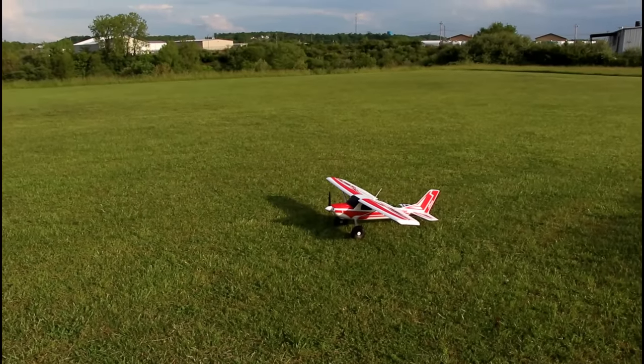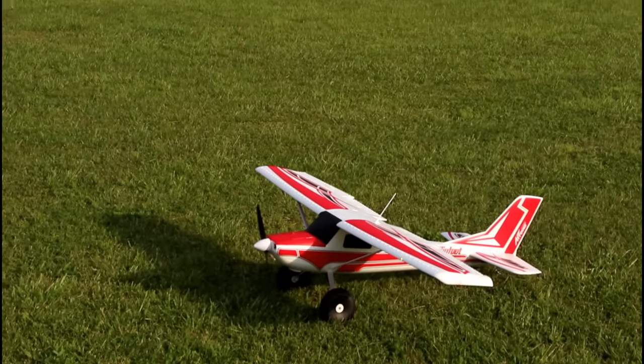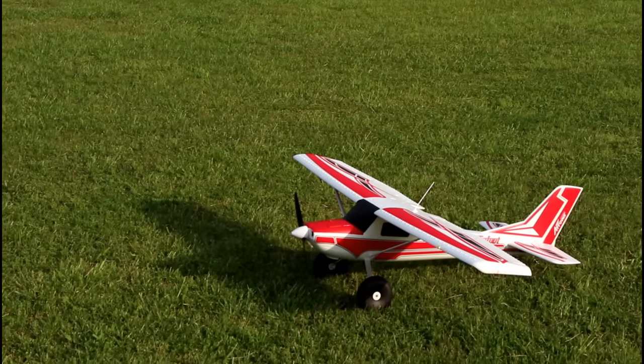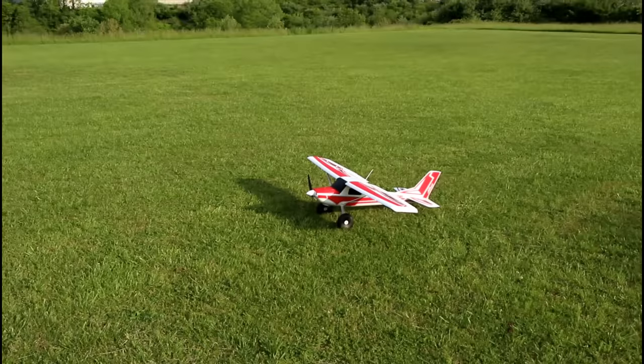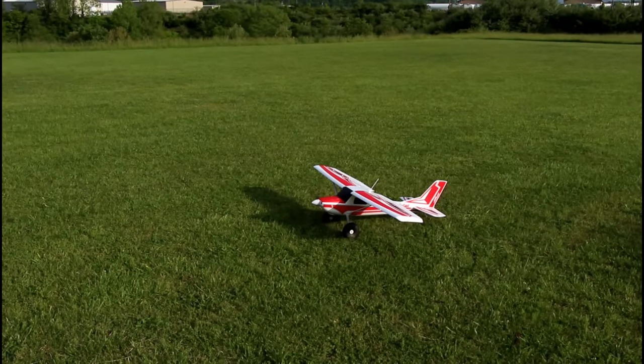Nice standard five-channel airplane — we have throttle, elevator and rudder in the back, ailerons and flaps. We also have some really sweet lights on here that look so good. Even during the daylight I can see them really well, but they start to shine in the late evening.